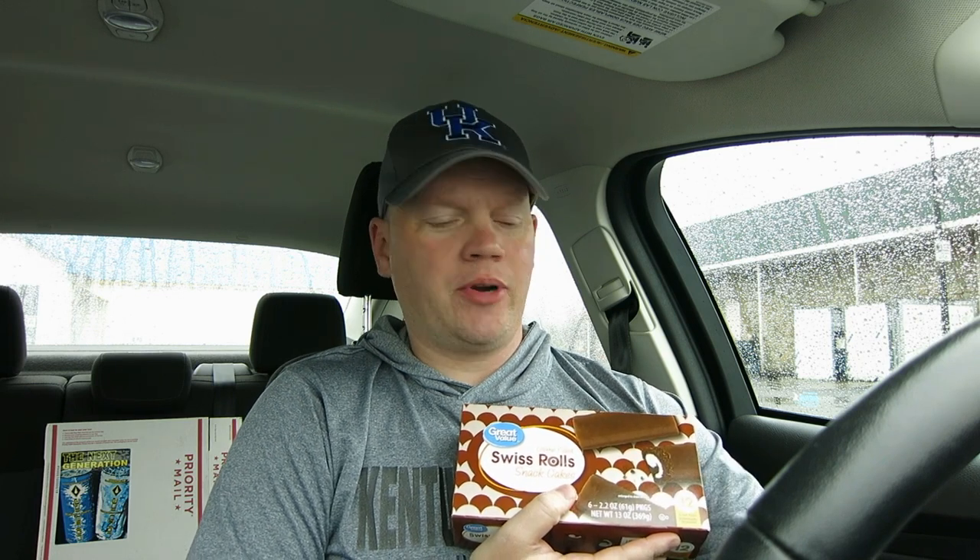I picked these up at Walmart. Of course, as we all know, I'm not a huge fan of Walmart, but I do respect some of their off-brand products from Great Value. I think they're a very good alternative to the name brands. I like Kroger better, but sometimes you have to go to Walmart, and when I do go I always try to pick up something I've never had before.